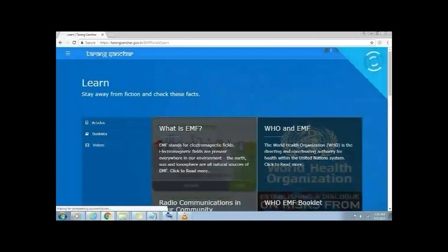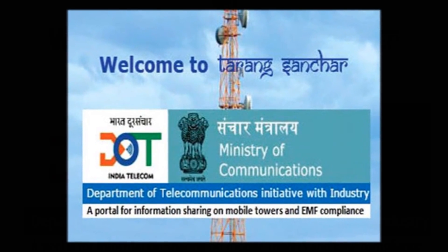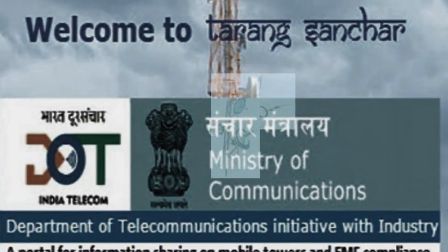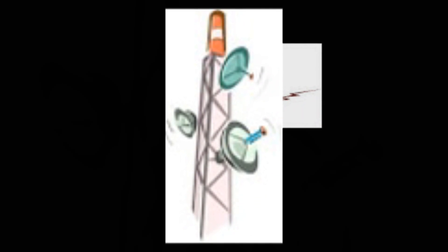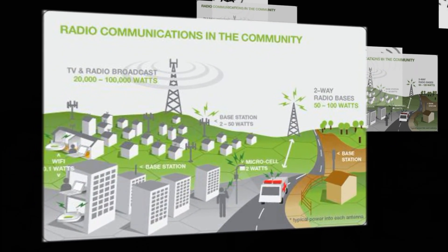This portal also has an EMF overview and learn section, which provides numerous articles, booklets, and videos to further educate citizens about EMF and the coverage of telecom services. Overall, it seems to be a very useful website to track the number of mobile towers installed around a location, their compliance with the radiation norms defined by the government, and also to find out which particular service providers are using the telecom towers in a particular location.